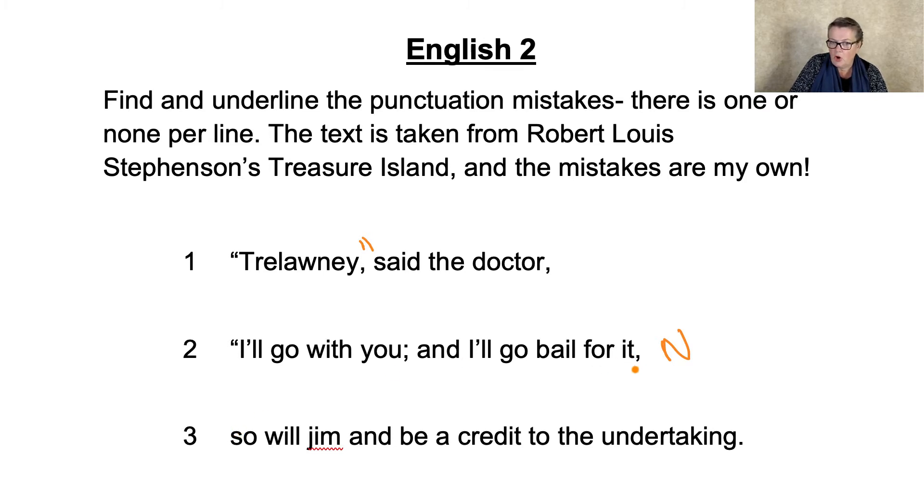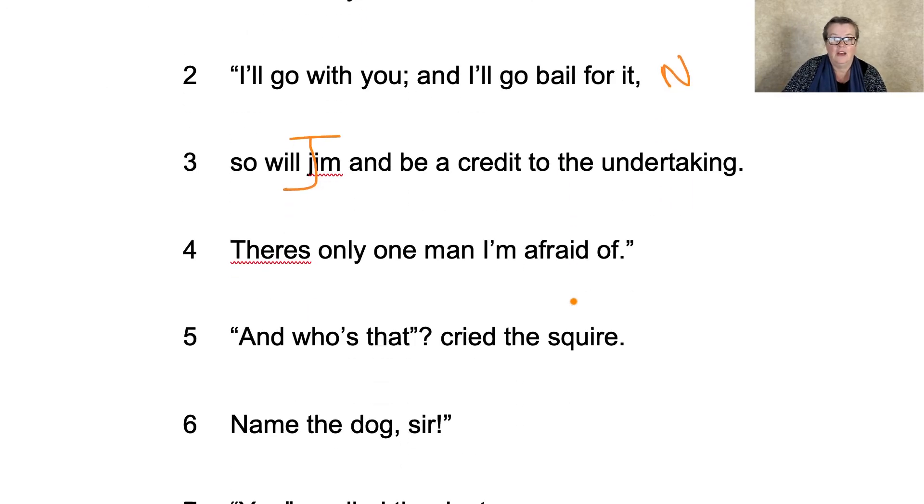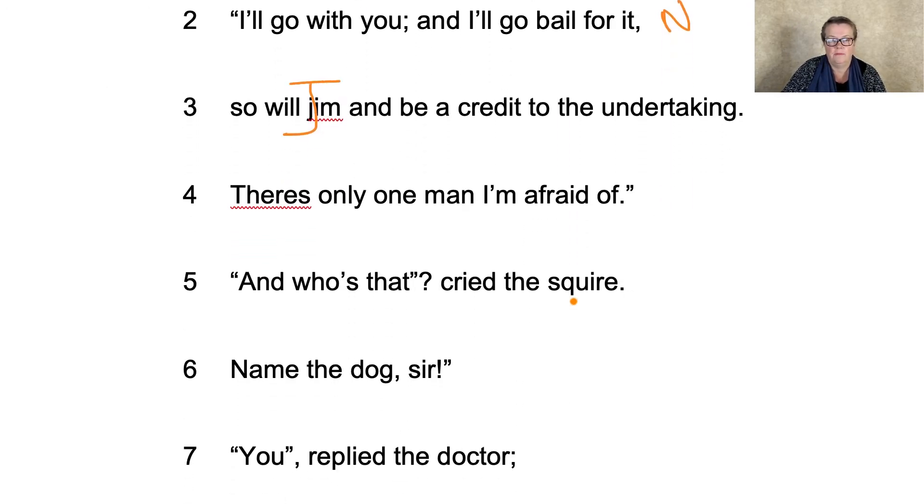So Jim — capital J. "So will Jim and be a credit to the undertaking." I think they're about to go off on a ship. "There's only one man I'm afraid of" — it's underlined because there should be an apostrophe there. "There is only one man I'm afraid of." Closing speech marks. But we didn't need to worry about that because we've already chosen one.